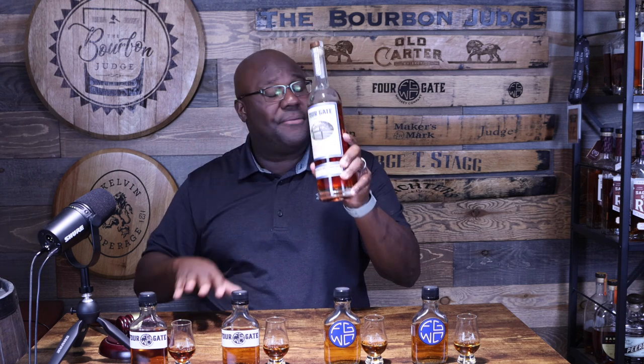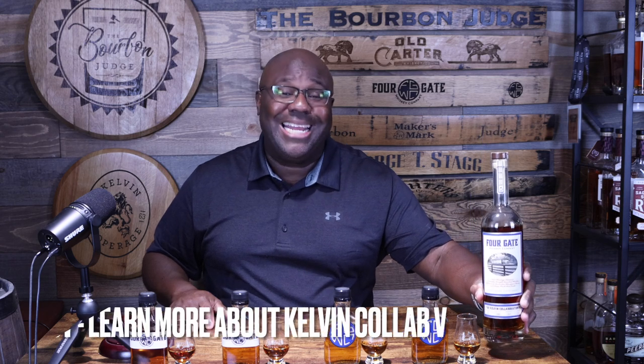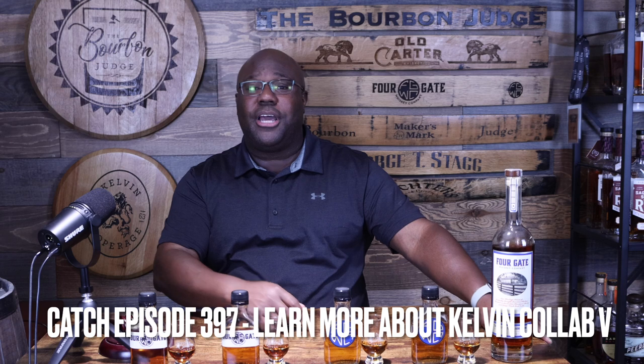These are four newish releases we're going to review today. Four Gate was kind enough to send over some samples — these are whiskeys that came out in the last six to twelve months that I just didn't get a chance to get on the channel before. But before we get started, check out this one: the Kelvin Collaboration Number Five, which I reviewed on episode 397 just a couple episodes ago. This might be in my top ten, maybe even top five whiskeys of the year — flat out amazing.